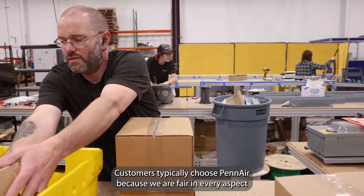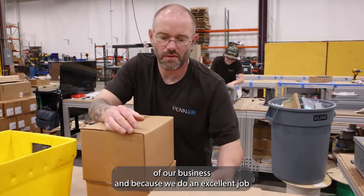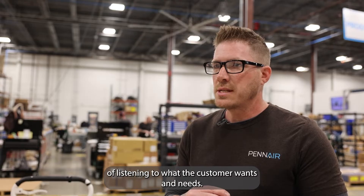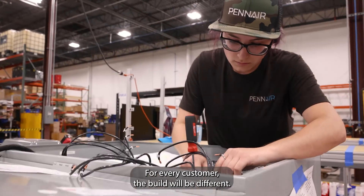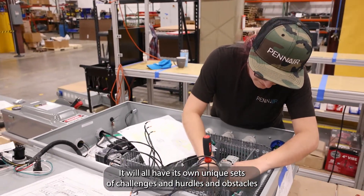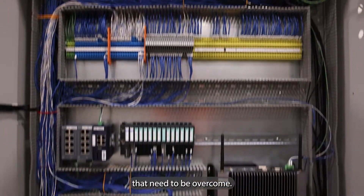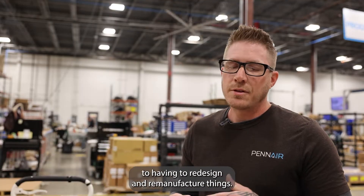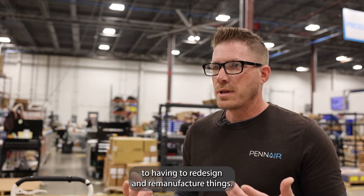Customers typically choose Penn Air because we are fair in every aspect of our business and because we do an excellent job of listening to what the customer wants and needs. For every customer, the build will be different. We all have our own unique sets of challenges and hurdles and obstacles that need to be overcome.